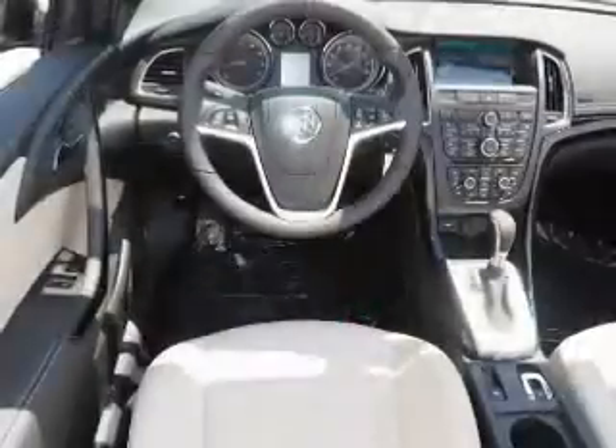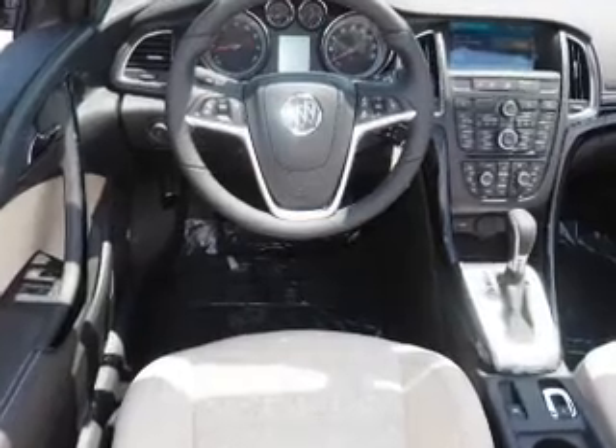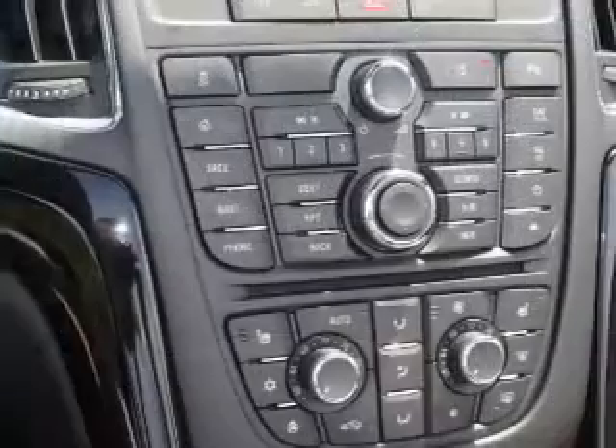Traction control, stability control, daytime running lights, and anti-lock brakes. Inside you'll find leather seats,